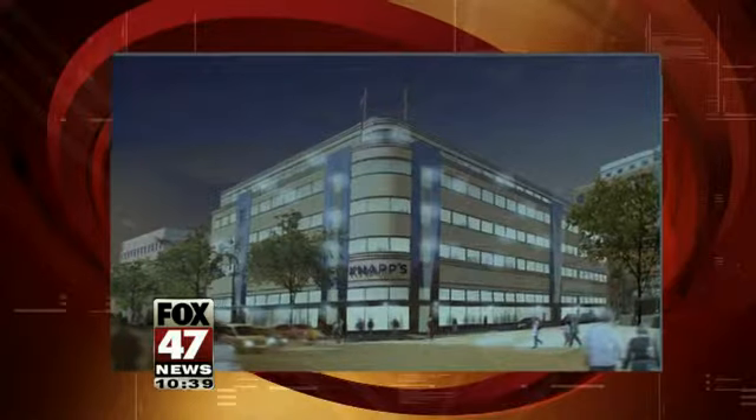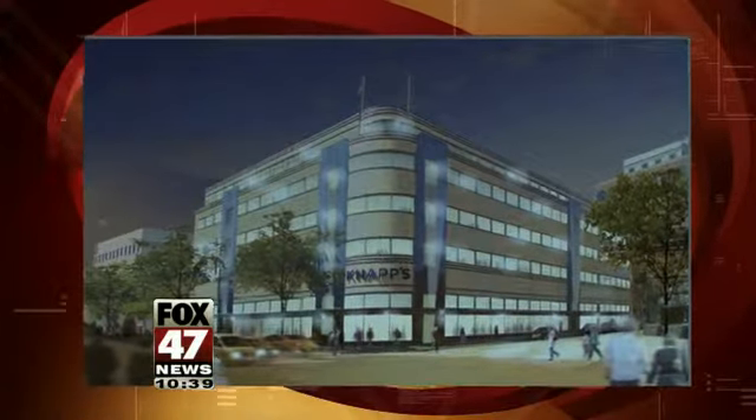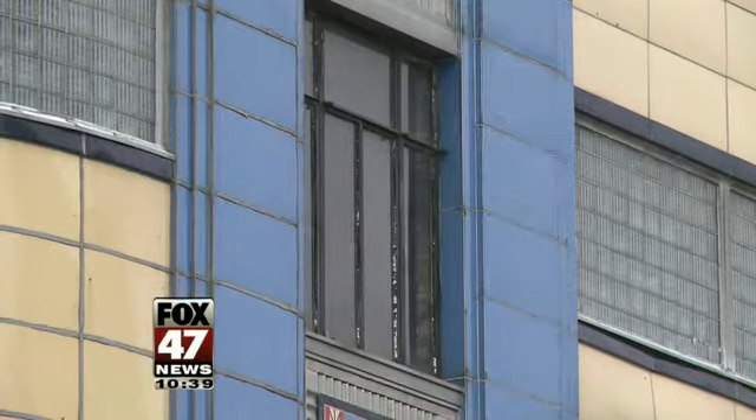As seen in this rendering, the new building will maintain the architectural style of the old. The inside, however, is a different story.